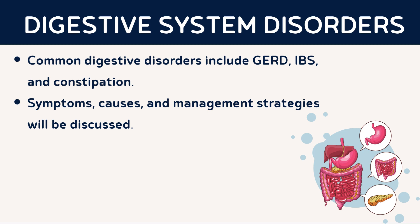Despite its intricate design, the digestive system can experience various disorders. Conditions such as gastroesophageal reflux disease (GERD), irritable bowel syndrome (IBS), and constipation are prevalent. Understanding these disorders and their management is essential for promoting digestive health.